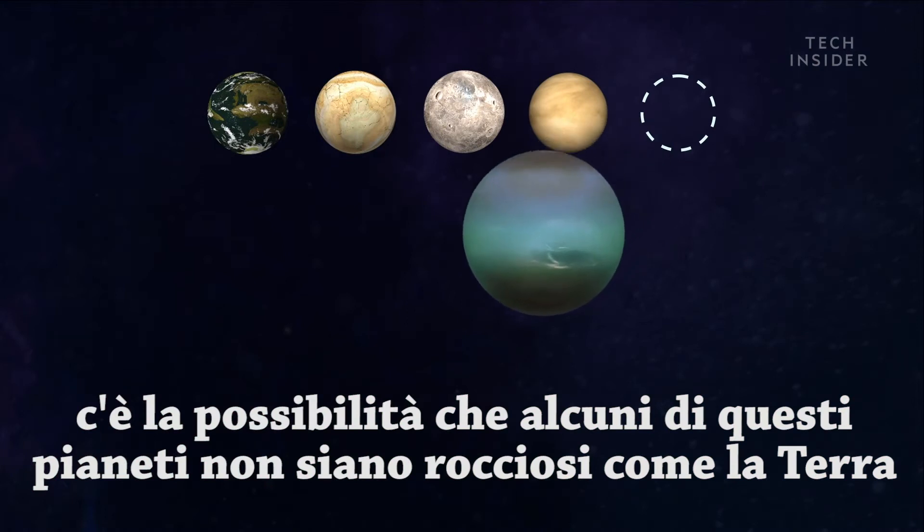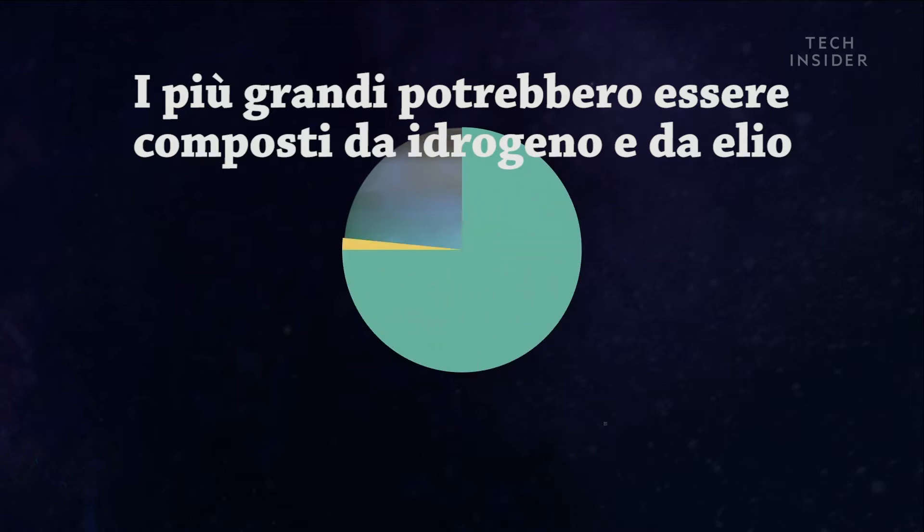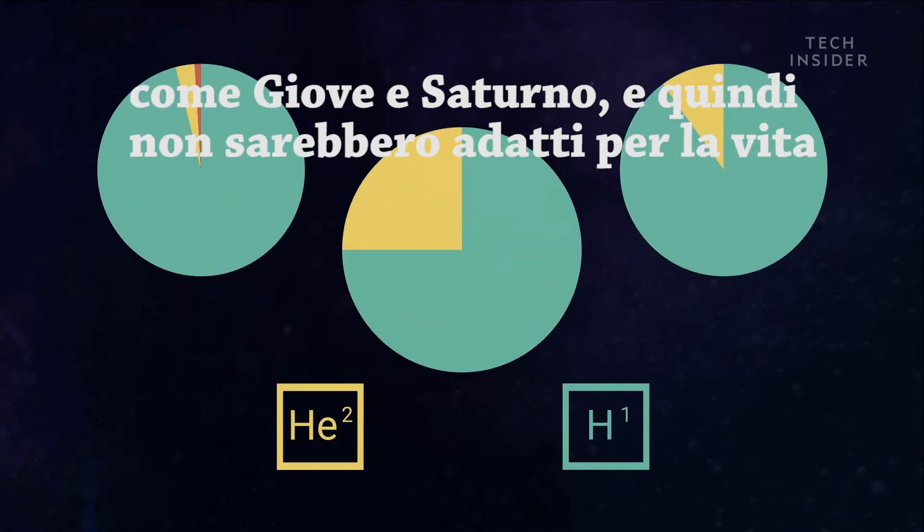Now, there's a chance some of these super-Earths aren't rocky worlds like Earth. The larger ones could be made out of mostly hydrogen and helium gas like Jupiter and Saturn, which would not be very hospitable for life.